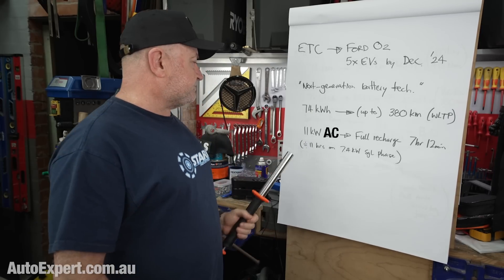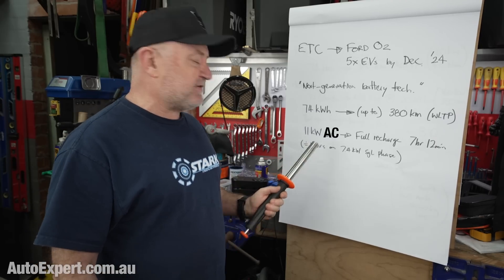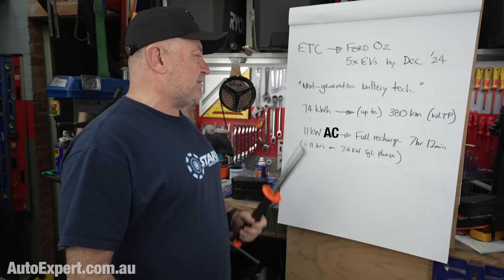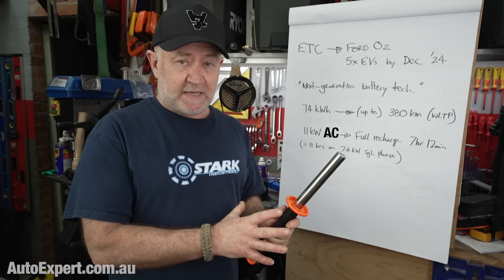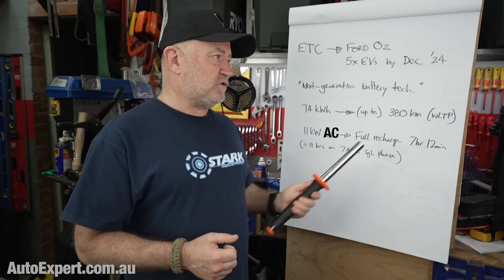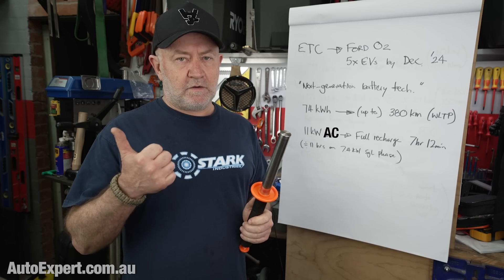If you've only got single phase at home and you come back dead empty and need to be fully topped up the next day, you will need to be on the charger for about 11 hours with single phase power. Once you start getting more than high-50s or early-60s kilowatt hours of battery, single phase even fast charging is going to take some time. If you're a private courier contractor who goes out, does your run, delivers your boxes, gets home with the battery nearly empty — you need to be home with that van for 11 hours between shifts on the charger, otherwise no can do tomorrow.